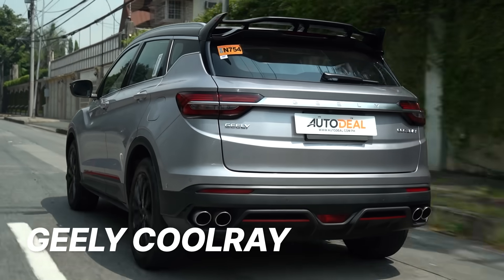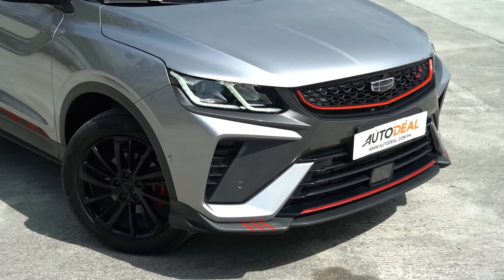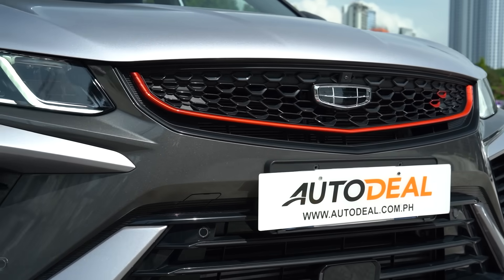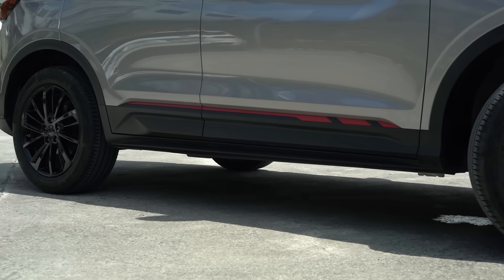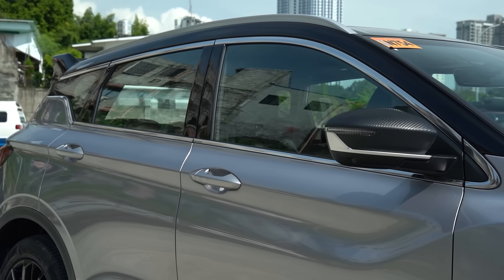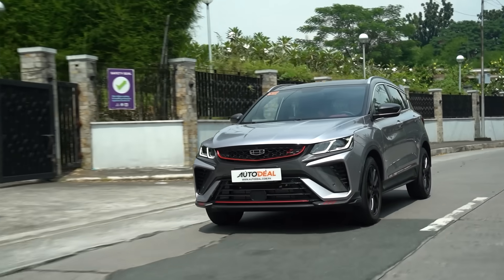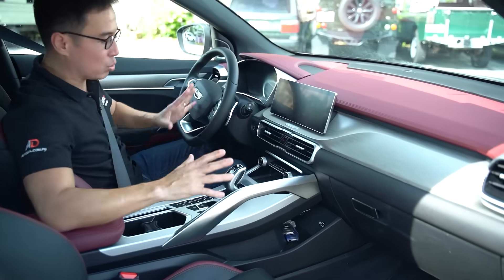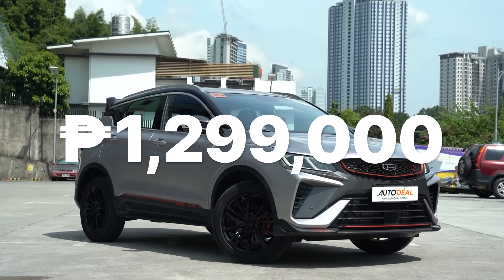Old but still gold — the Geely Coolray still has one of the most padded spec sheets in the market to date and a close following too. While some owners will be the first to say that the model might be a bit outdated, it's still something notable in its segment. After all, it sparked the revolution we currently have with all of these nice crossovers, coming in with a powerful engine, a great interior, and a maxed-out price tag of just 1,299,000 Philippine pesos.